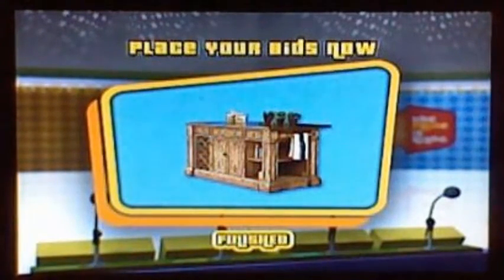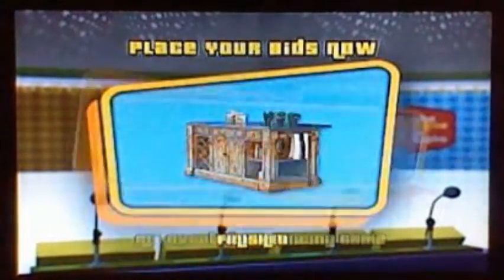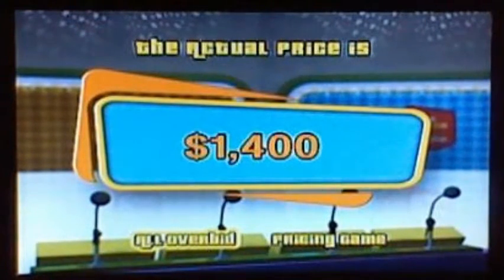Rosalina bids $1,000. Black Yoshi: $1,001. Orange: $1,110. Katoichi: $500. And the actual retail price is $1,400. Orange, come on stage! Well done, Orange — you win the Kitchen Island! Next is a pricing game for Orange.